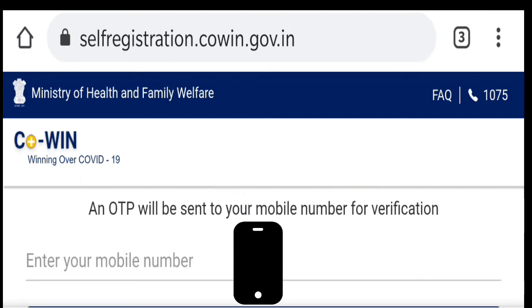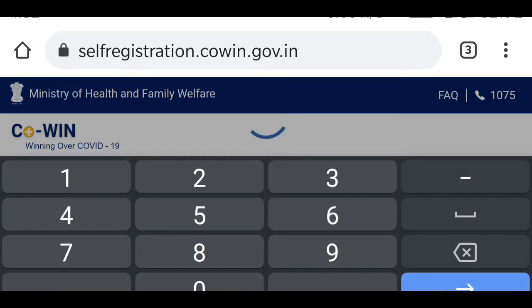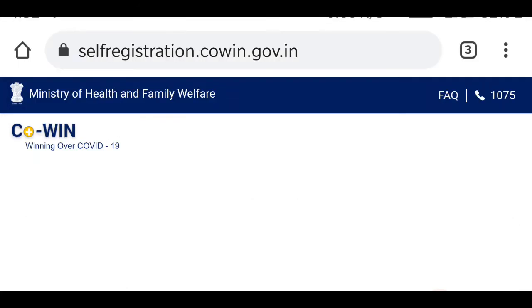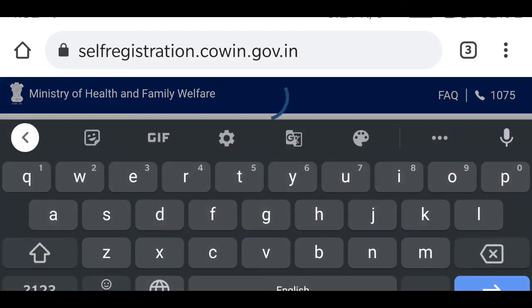Here, what you need to do is just provide your mobile number. After that, tap on the 'Get OTP' option. The OTP will come with a pop-up message. After that, put the OTP and tap on 'Verify and Proceed'.